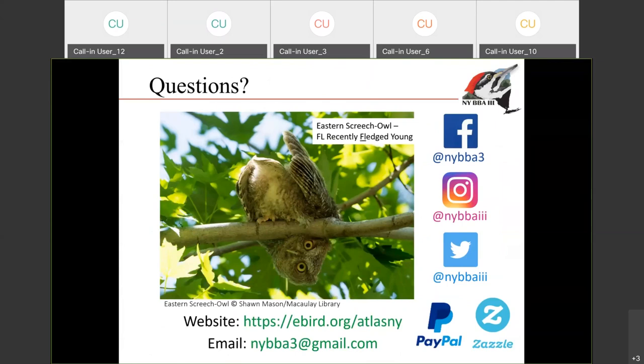Our social media handles: you can find us on Facebook, Instagram, and Twitter. The website URL and our email are listed here. We also have an online store on Zazzle where you can buy hats, shirts, stickers, mugs, and all that stuff if you're into the swag. We do accept donations — there's a donation button on the website through PayPal.